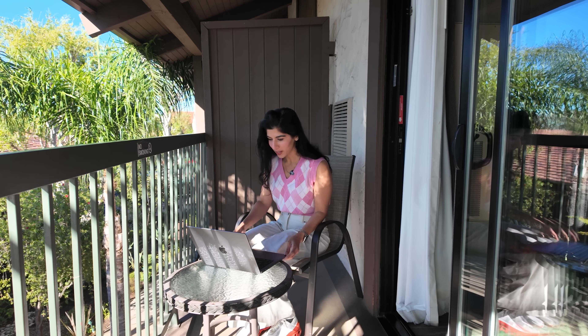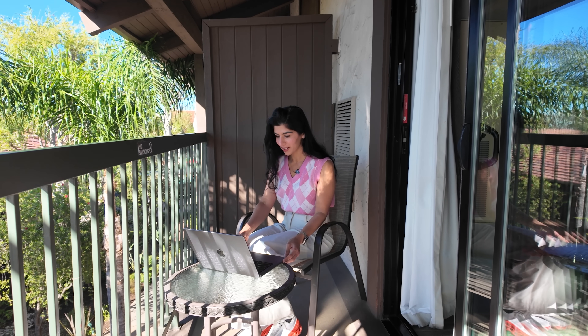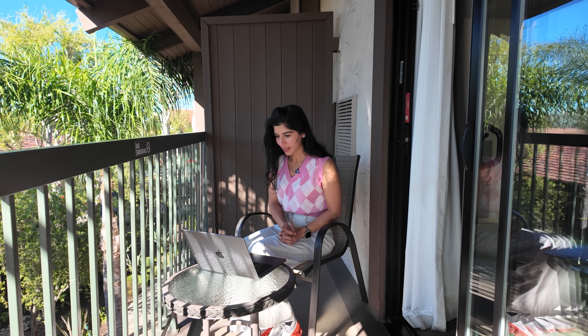So today, instead of going on a walk, I made my coffee, opened my laptop, sat on this cute balcony, and got straight into work.